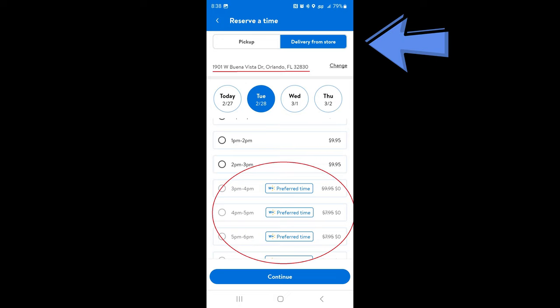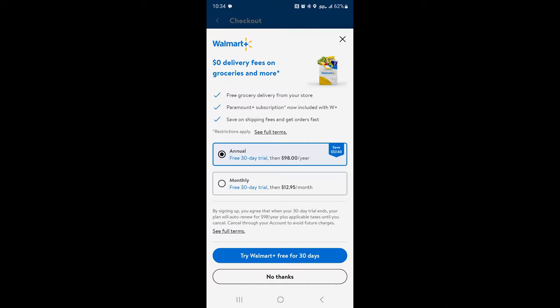This was the first time I saw a group of time slots available only for Walmart Plus members. Usually the time slots for delivery — sometimes you'll find cheaper times around $7 or $8 for less busy windows — but more than likely they're going to be around $10. Once you pick a time, it gives you the option to become a Walmart Plus member. You can try it free for 30 days and then cancel to avoid being charged.